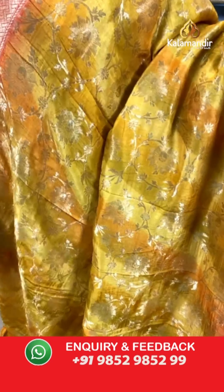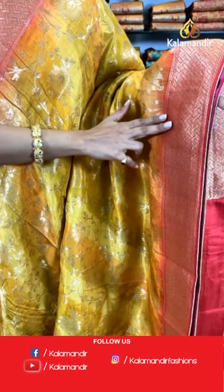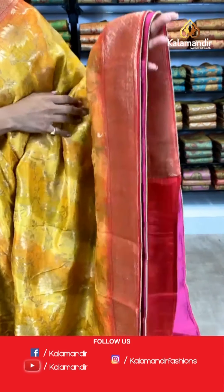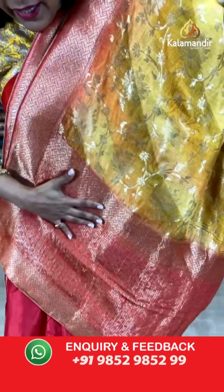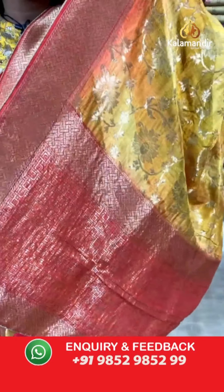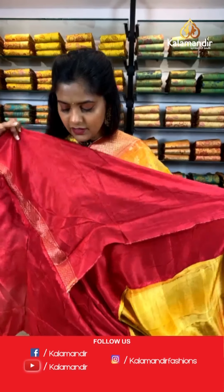Let's see the next saree — another yellow colored saree with gold zari work and florals on the entire body. A contrasting border in pink color, completely covered with gold zari work — a very heavy border to this lightweight bodied saree. The pallu of the saree is contrasting in color with lovely zari work on it. For the blouse piece, contrasting in color and similar material with a border to it.